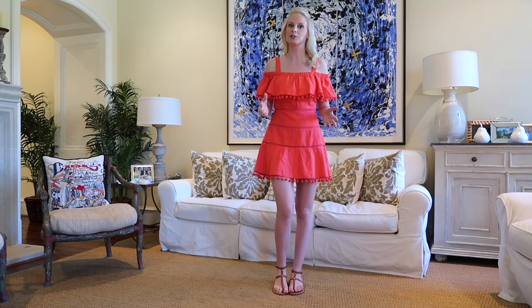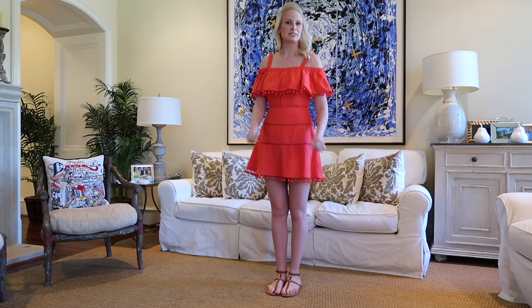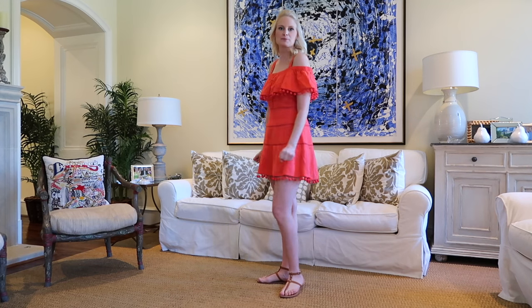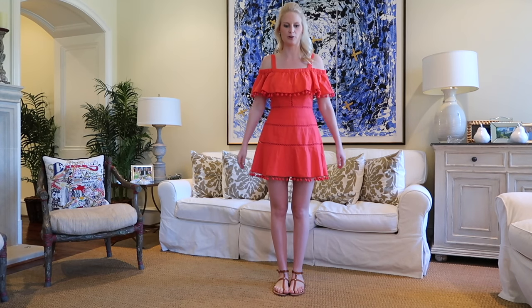Now's the time to snag those spring and summer dresses that have been on your wish list, even if it's still cold out — why not get them at a discount? This one is one of my favorites; it's by Red Carter. I believe it's $200 before the sale, so a great discount there. It's got pom-poms, I love the red color, it's perfect for spring and summer. You can wear it over a bathing suit as a cover-up, or on date night with heeled sandals or espadrilles.